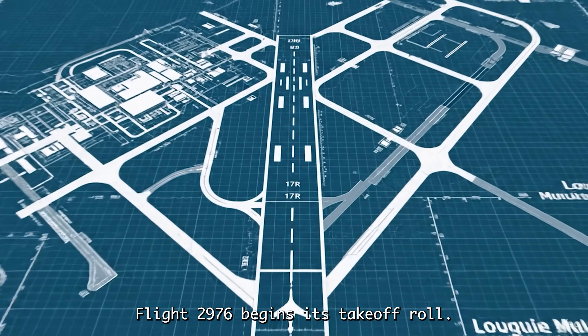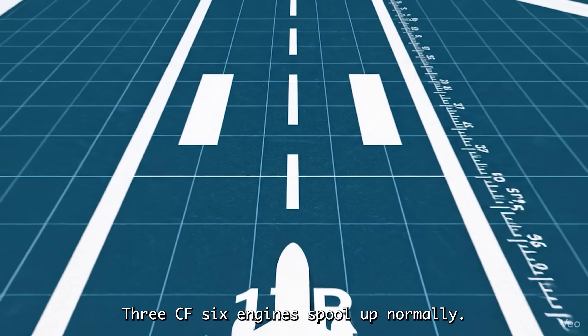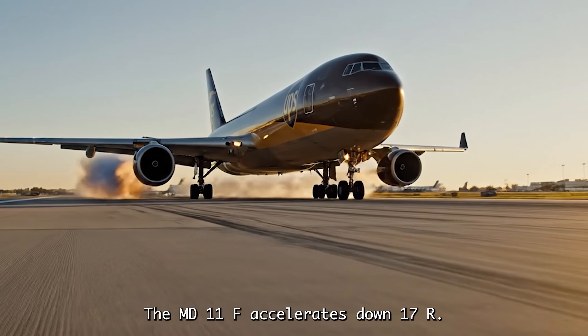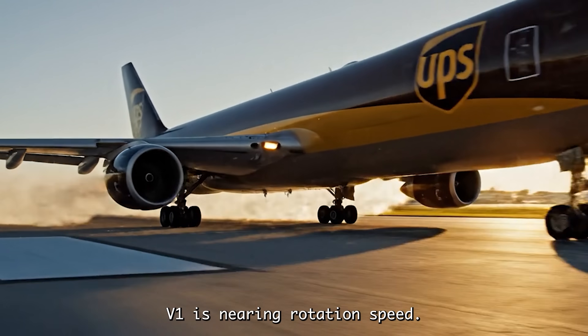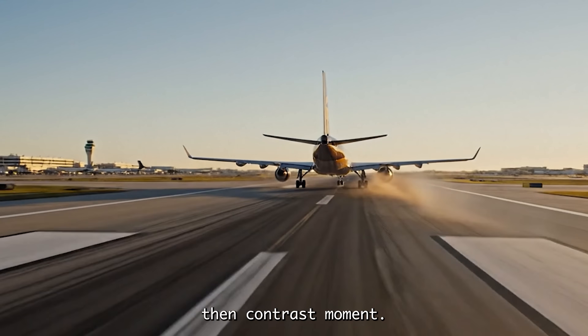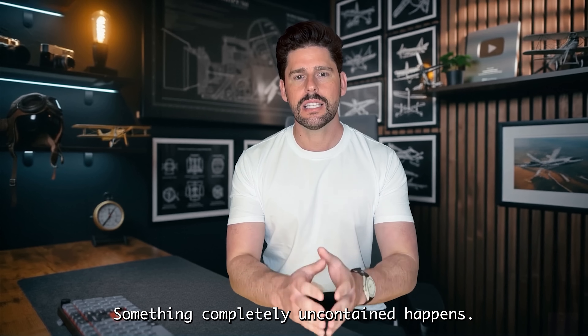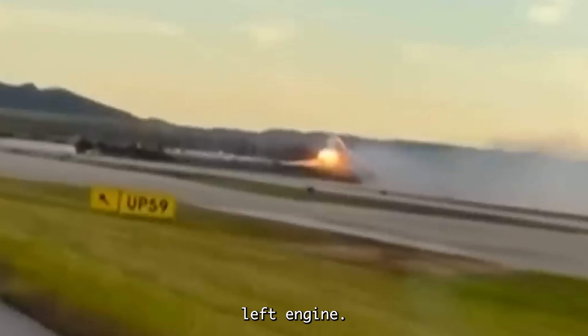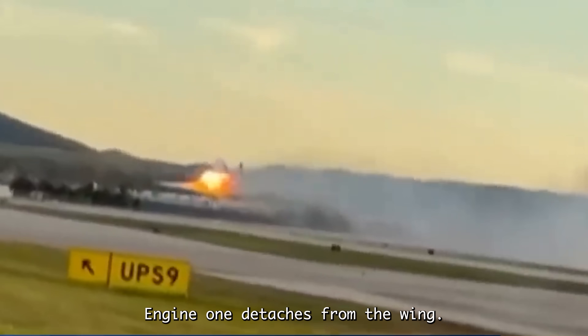Flight 2976 begins its takeoff roll. Three CF-6 engines spool up normally. The MD-11F accelerates down 17R. V-1 is nearing, rotation speed approaching. Everything appears nominal — but then, something completely uncontained happens. Something violent. Something asymmetric. The left engine, engine 1, detaches from the wing.